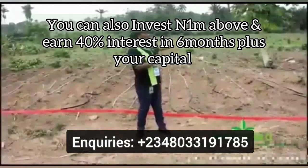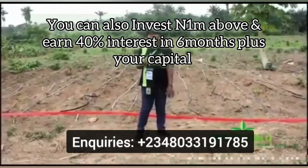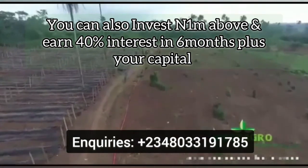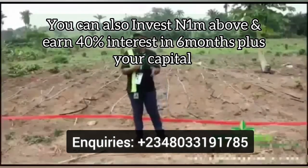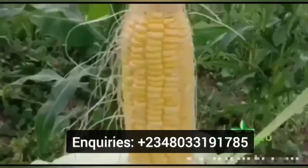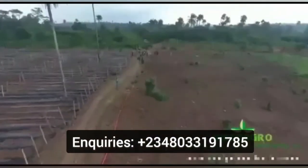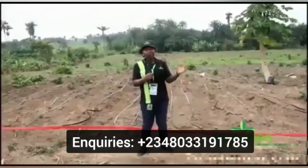This is the Westergrove vegetable farm section where we have tomatoes, pepper, vegetables such as pumpkin leaves, sweet corn, and maize. Over 20 acres of vegetables have been planted here. We are currently serving offtakers and direct consumers.